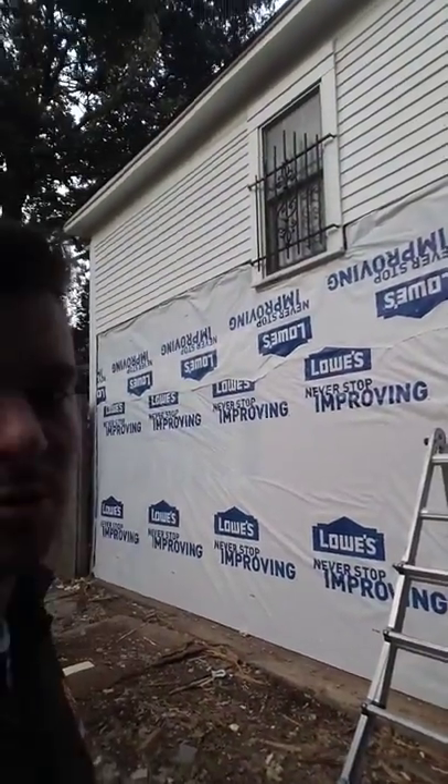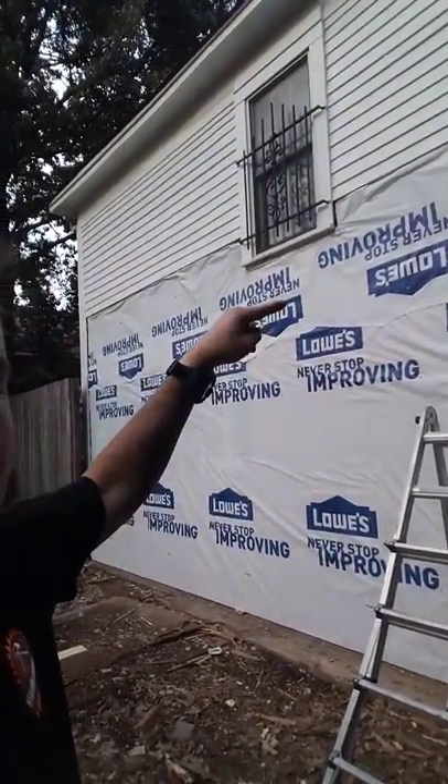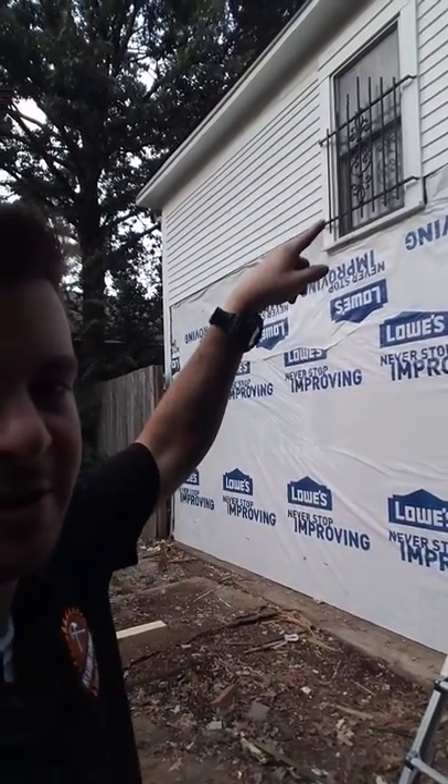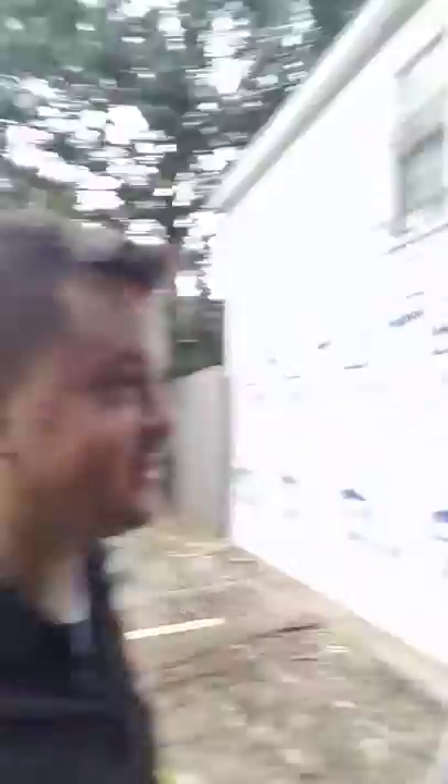I got the Lowe's house wrap up. The first nine feet goes up to about here, and then I didn't have a helper to cut it, so I had to use a straight edge up top — a little OCD, but I had to get over it.